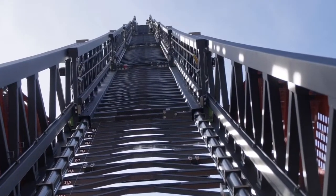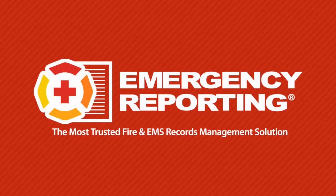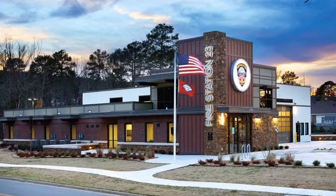Taking FHIR and EMS data management to a higher level — that's what Emergency Reporting, the most trusted fire and EMS records management solution, can do for your public safety agency.